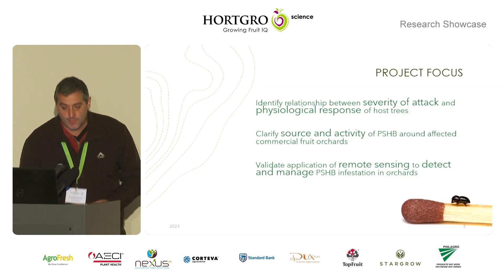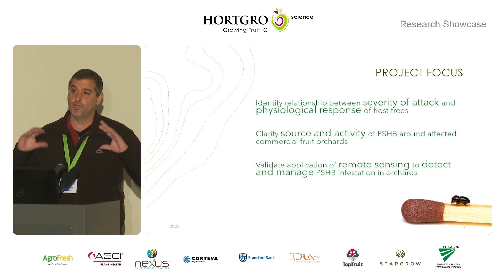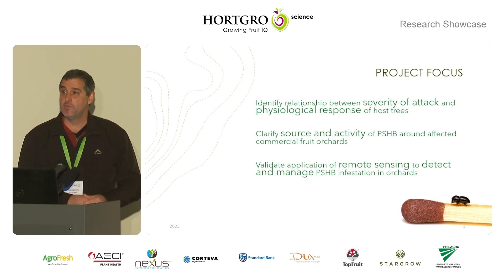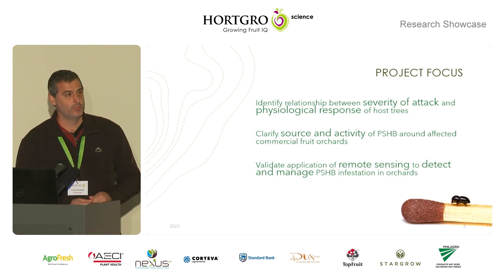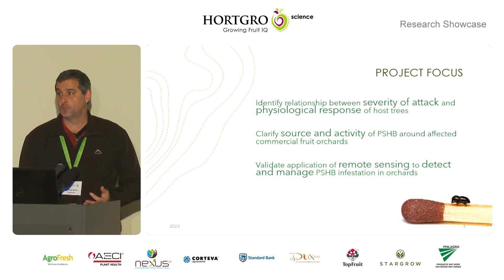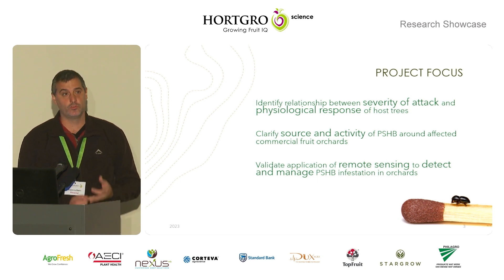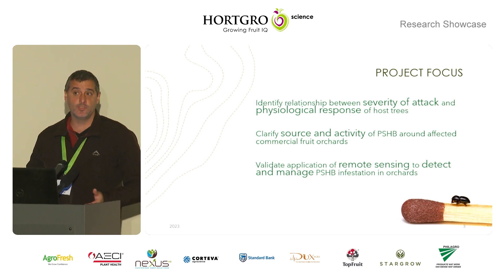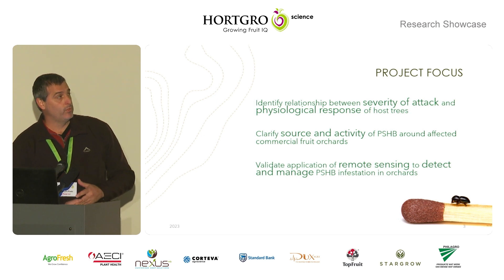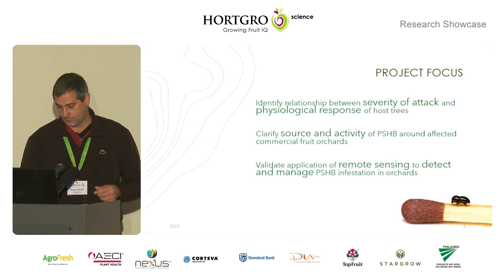The project focus is looking at the physiological response of these trees. This is the very early stages of infestations on the trees, so we can't really see immediate effects — a tree takes a long time to react to any disease or pest. We want to see on the physiological level what the trees are doing. We also want to see the sources of these beetles coming into the orchards. We know where they're coming from in urban areas, but in farmland areas there are different hosts. And we want to look at using remote sensing to help us trace these beetles as they move throughout the landscape.